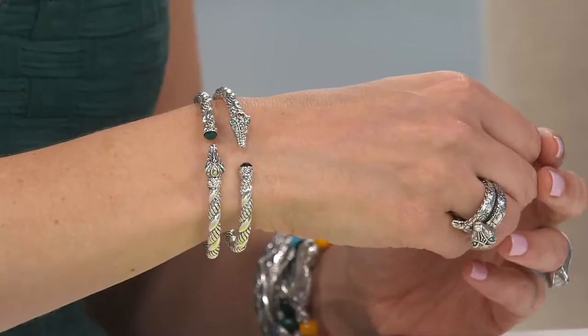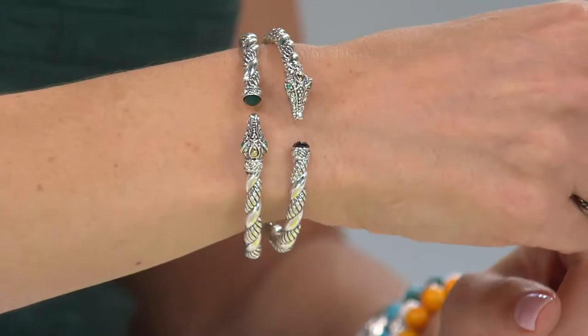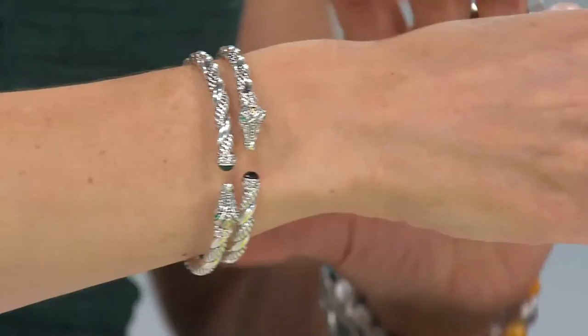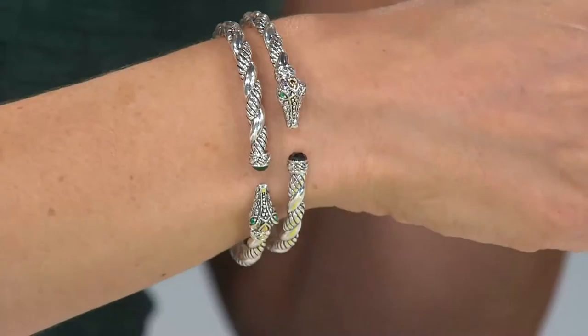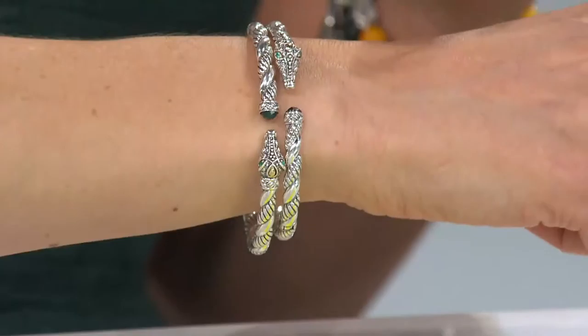Smoky quartz is such an easy, seasonless color — it really is a neutral. I'm giving my bracelet quite a shake so you can see: this is not spinning around my wrist. That Croco head always stays front and center, exactly where I place it. In this case I've placed them so they're looking at each other. We do have it in green agate, but large only and about to go. Turquoise is getting very, very popular, and smoky quartz is just easy to wear. It's a clearance price — when it's gone, it is truly gone.